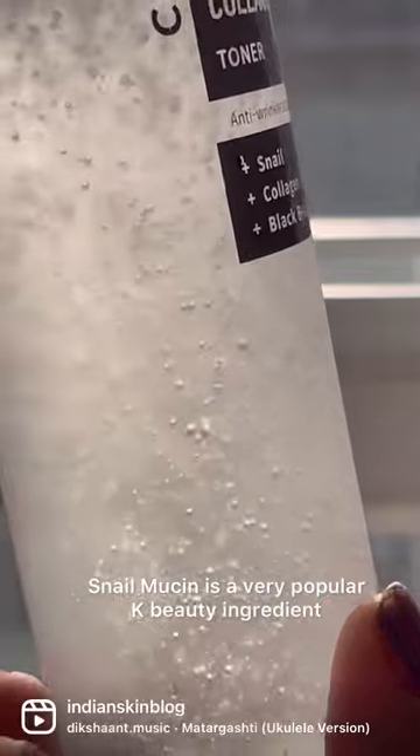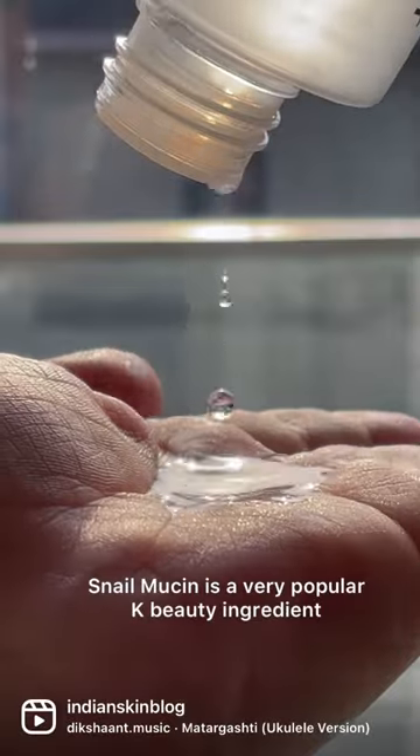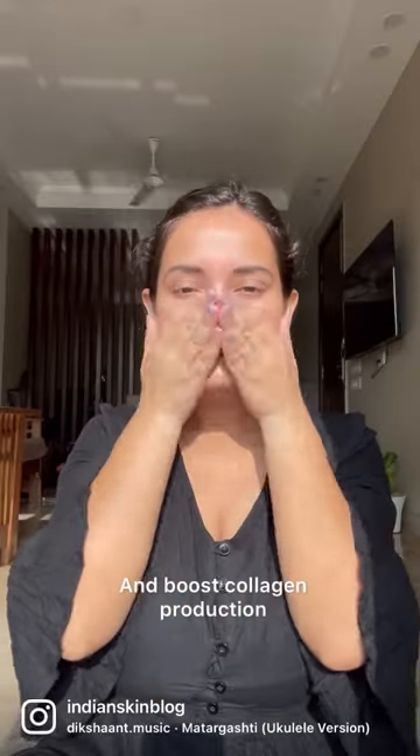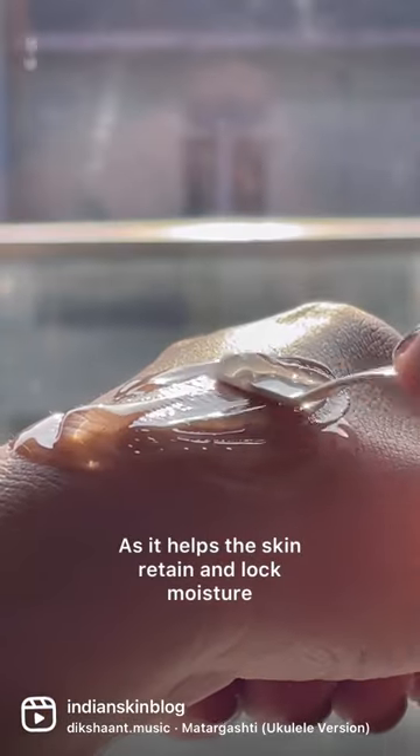Snail Mucin was introduced to the world by K-Beauty and has generated massive popularity over the last decade. It's known to protect, nourish and heal damaged skin while also boosting collagen production. It's apparently one of the best ingredients for dry, dehydrated skin as it helps the skin retain moisture.